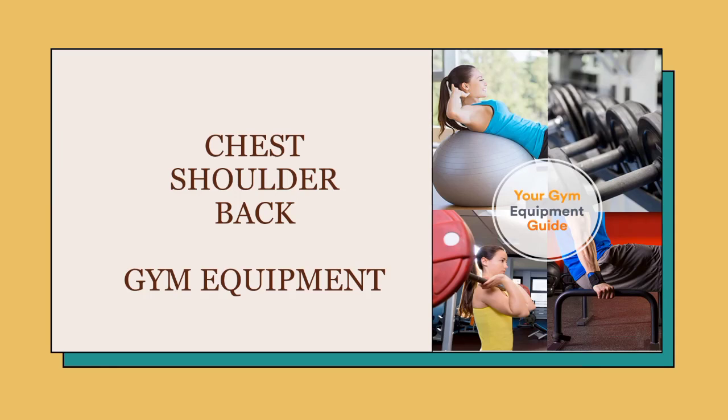Exercise is a staple activity that you should do no matter what age you are in life. One fantastic, stimulating way to fulfill your daily exercise requirement is by going to the gym. The gym has an abundance of machines and equipment that can help you improve your cardiovascular endurance, empower your confidence, aid your mental health, maintain or lose weight, and contribute to a healthy life.